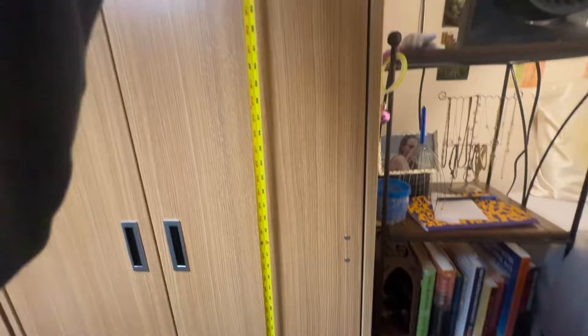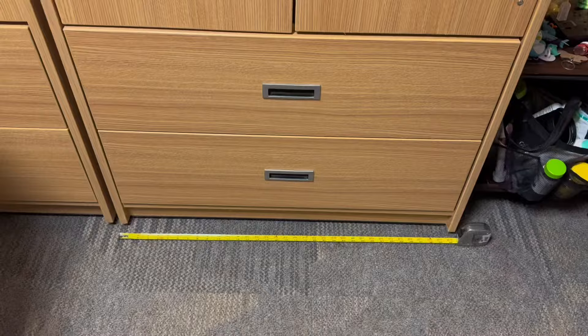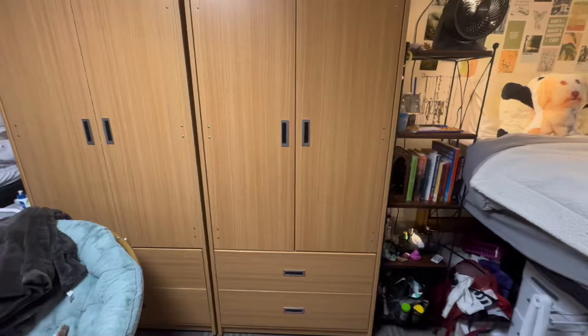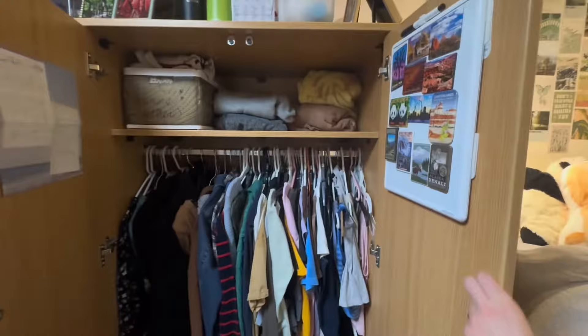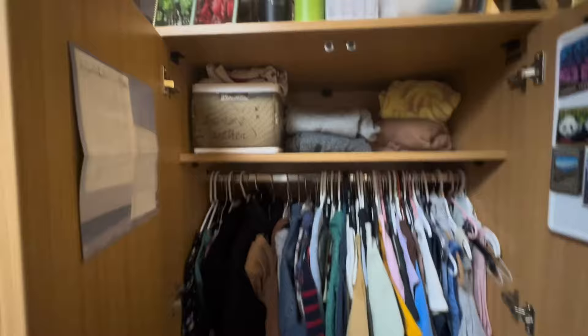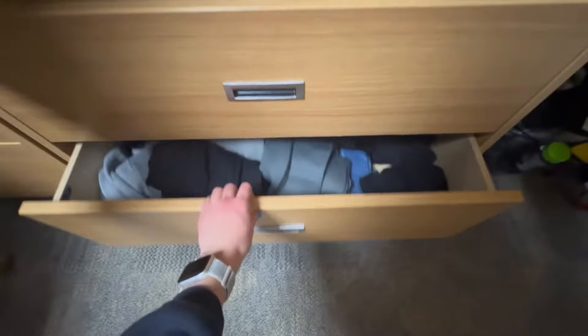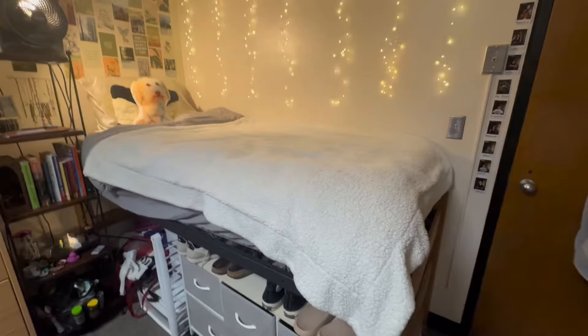The wardrobe is about six feet tall, 34 inches wide, and 23 inches deep. Inside, I counted 65 hangers. I've got a bin up top where I can fit six sweatshirts, then two bins to make more space, and then I can fit 12 sweatshirts in one drawer. The next drawer is the same size but I have pants in there.